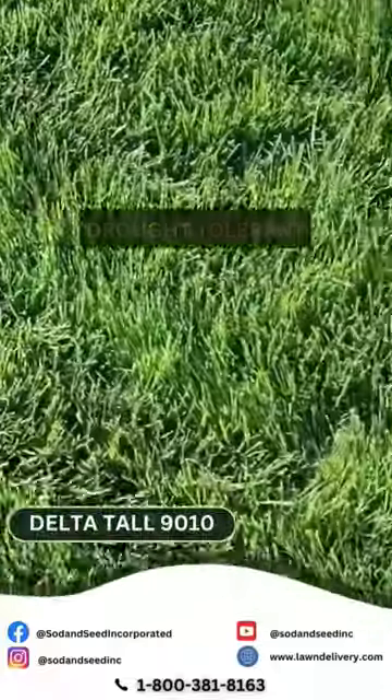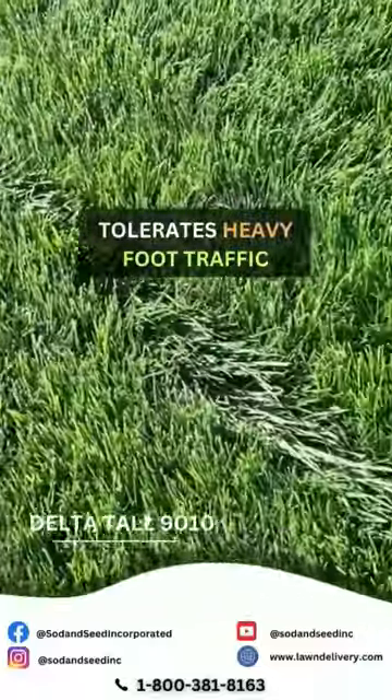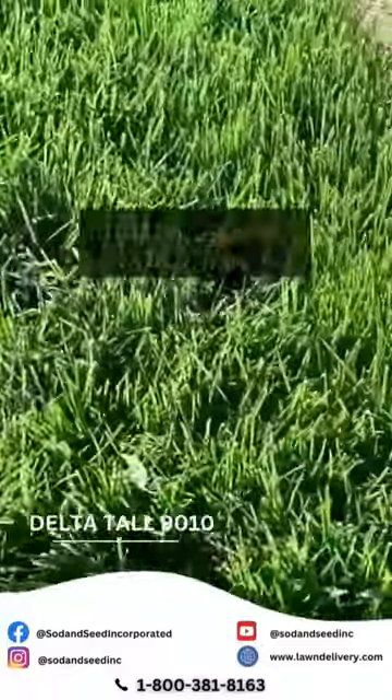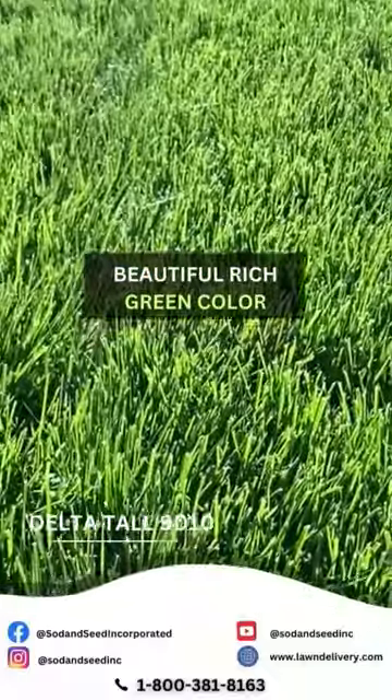It's very drought tolerant, great with foot traffic. You can have the kids playing on it or social events, hosting parties. It's good for parks and just areas that are going to have some activity on them. It has a hardy blade, beautiful rich green color.